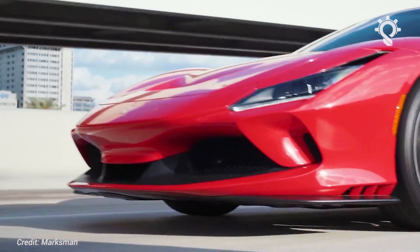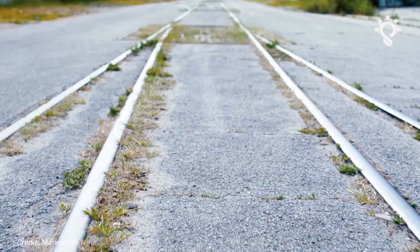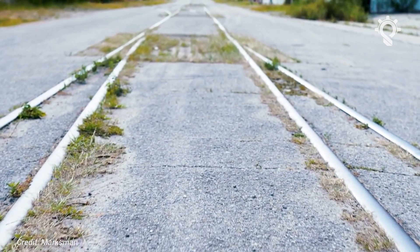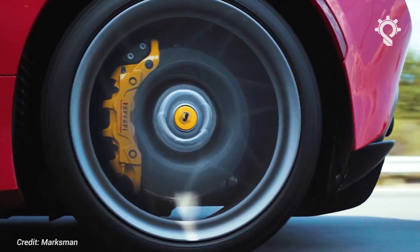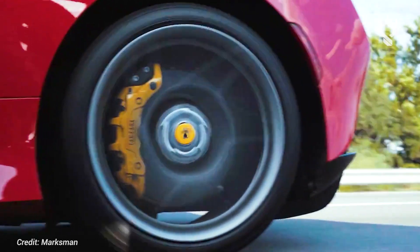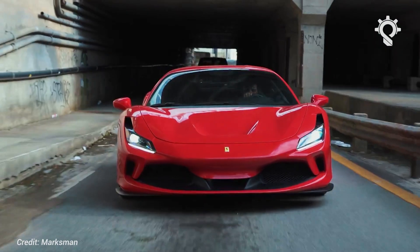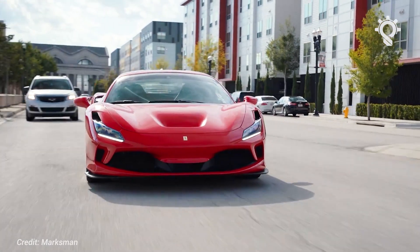And despite carrying 50 kilograms more than the Pista, the F8's performance is virtually the same: 0 to 62 miles per hour in 2.9 seconds, 0 to 124 miles per hour in a sensational 7.6 seconds, and 211 miles per hour all out.